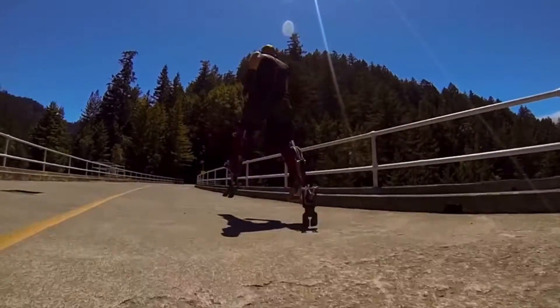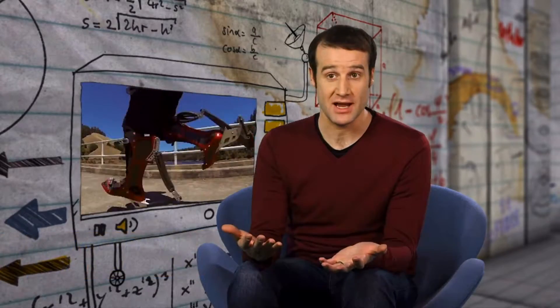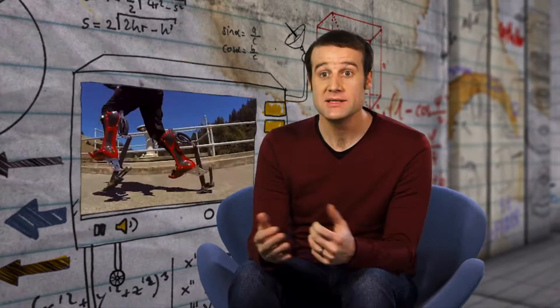Using these boots, this guy can run at 25 miles per hour — that's 40 kilometers an hour. The actual world record for human running is 28 miles an hour, that's 45 kilometers per hour, set by Usain Bolt.